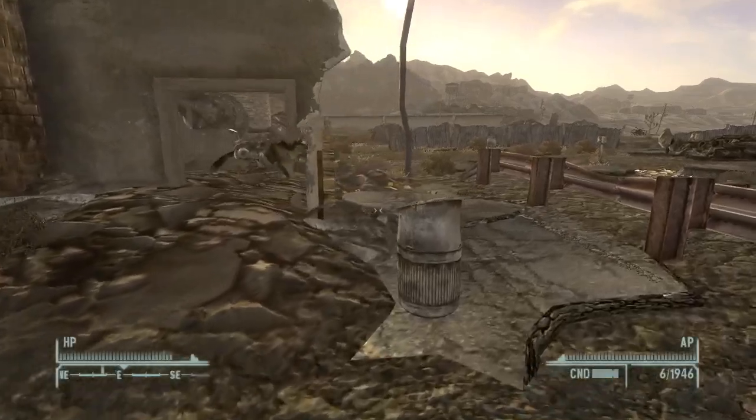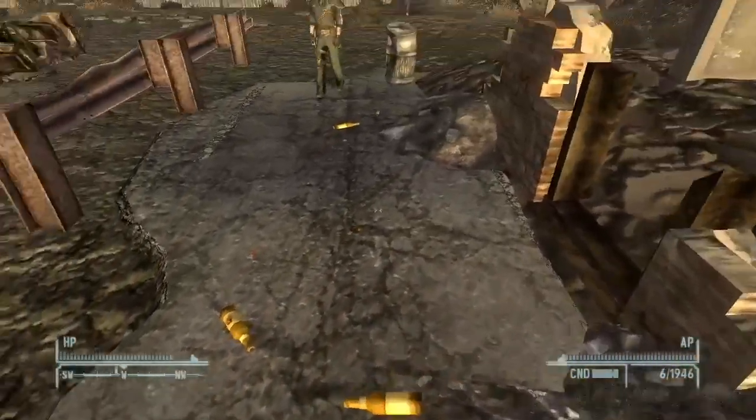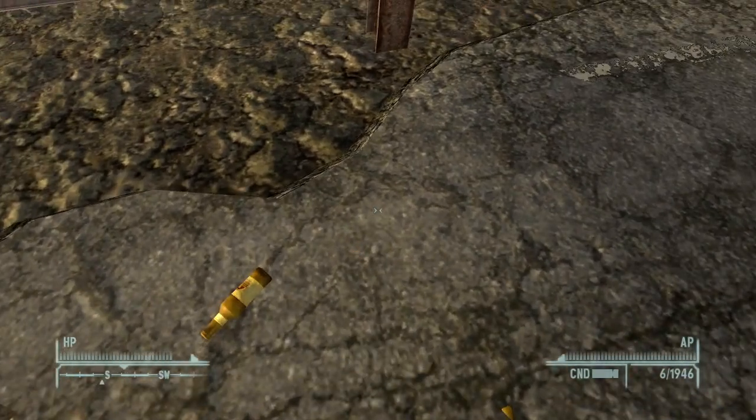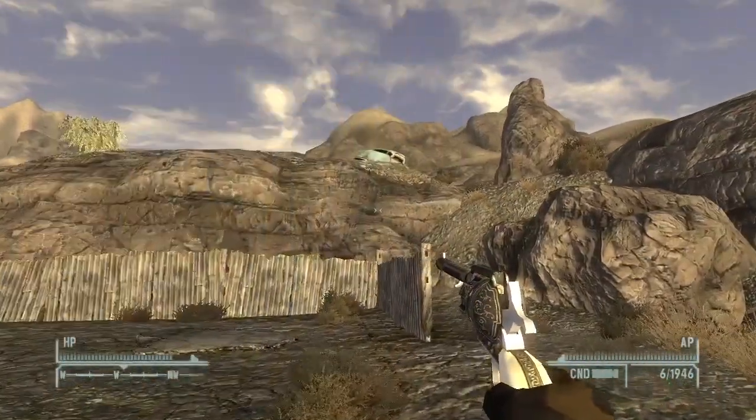Here in the camp we can actually find some Star Sunset Sarsaparilla bottle caps. You can see them on the ground next to all of these bottles — star bottle caps, two of them, which is pretty good especially for early game.